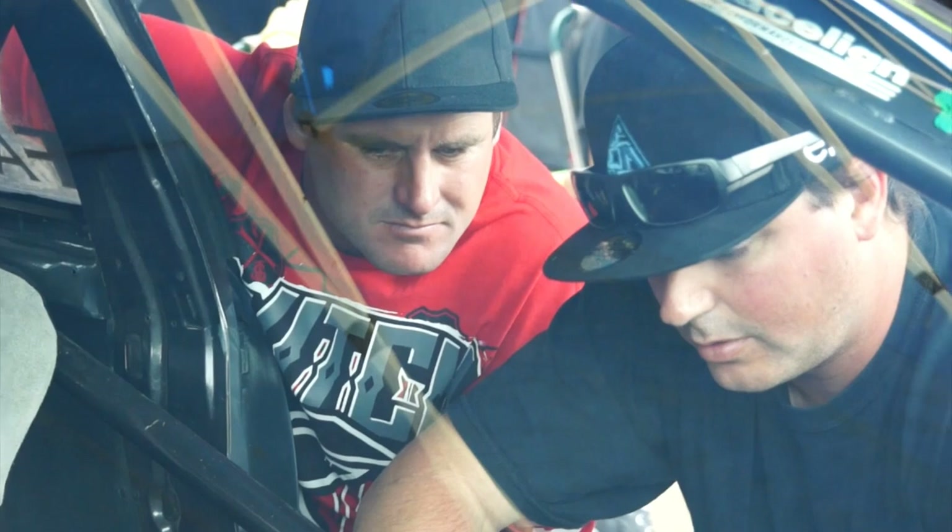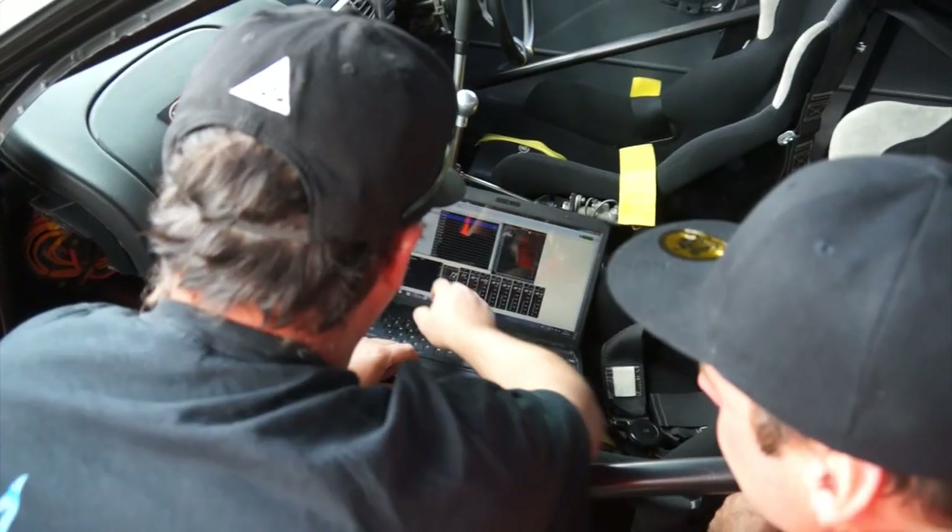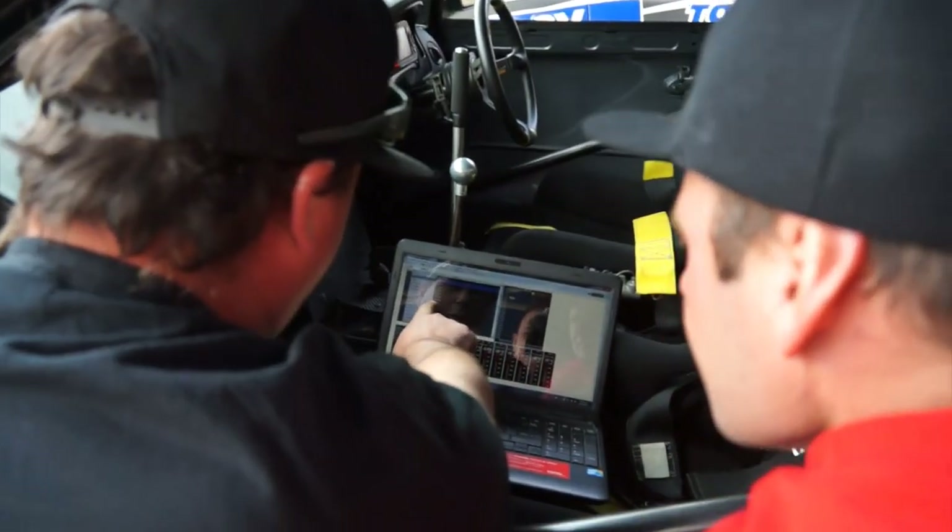It took us a couple of practices to set the car up and make it work, because we didn't want to — just for that one corner — change the car for the rest of the track.